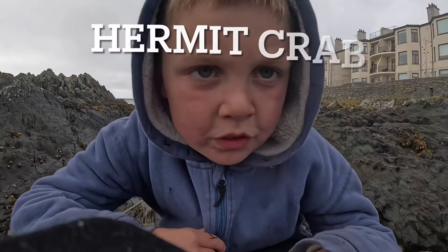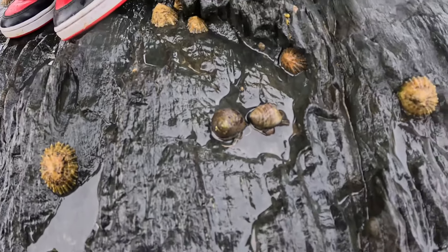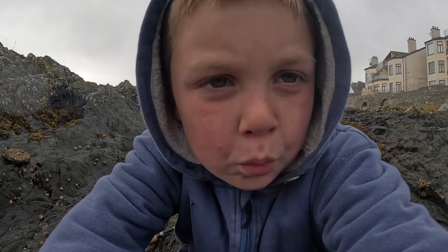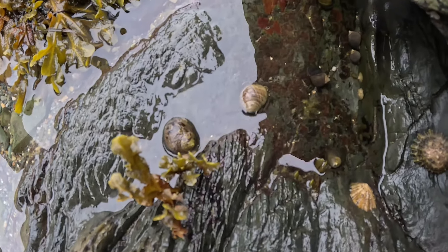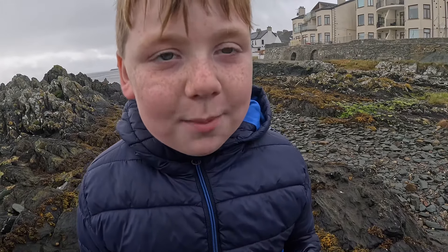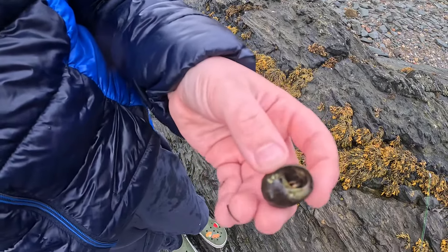The next species we found is the awesome hermit crab. Hermit crabs are masters of disguise — they use winkle shells to hide in. If you look really closely inside this periwinkle shell you'll see a hermit crab inside. As they grow they have to find bigger shells to match their size.